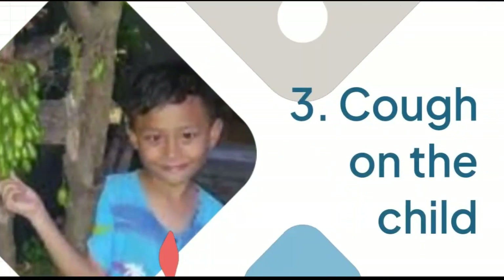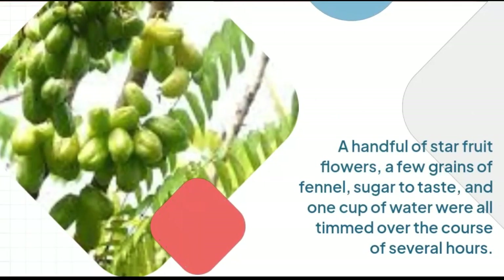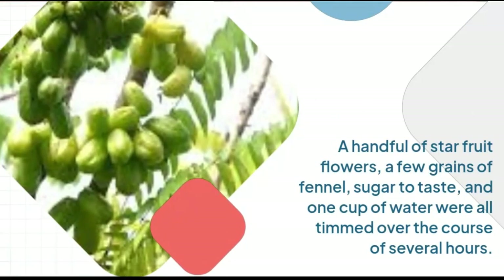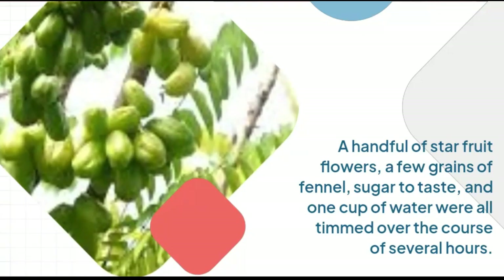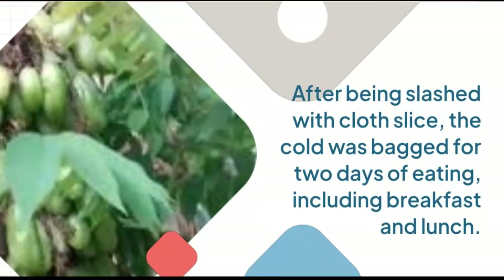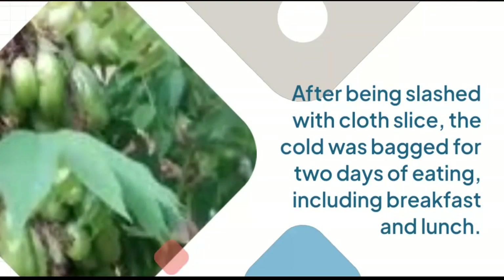3. Cough in children: A handful of star fruit flowers, a few grains of fennel, sugar to taste, and 1 cup of water, all simmered. After filtering with cloth, the decoction is taken twice a day, including morning and midday.